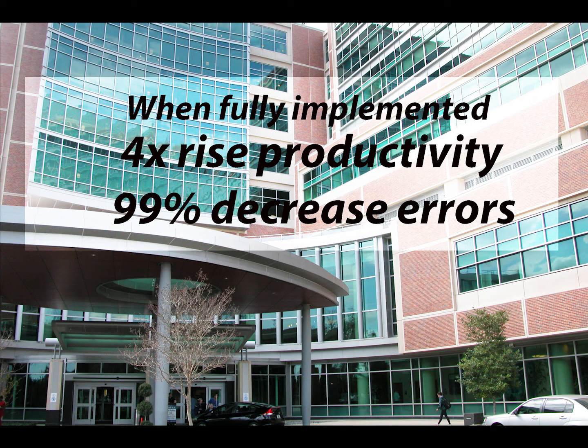Experts in manufacturing and engineering claim that when this system is fully implemented, productivity increases by four-fold and errors are reduced by 99%. Shouldn't every health system adopt PhD S?